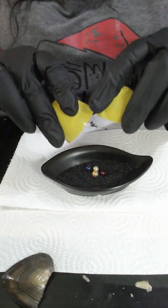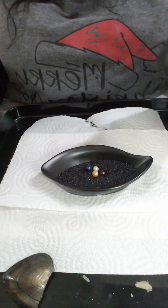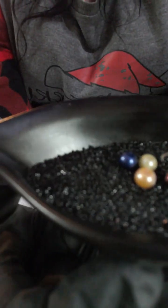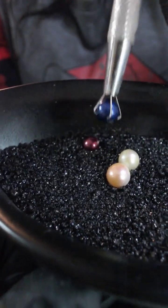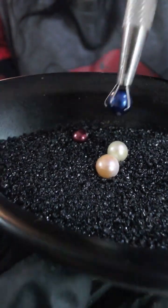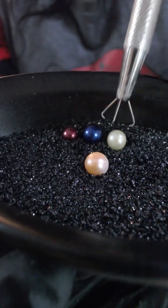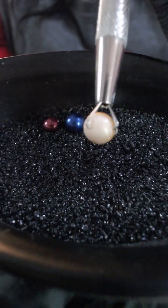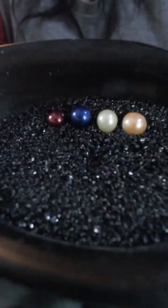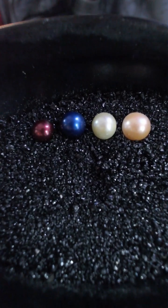So in your egg pop you have got four pearls, two of which are Christmassy colours which is the burgundy red and the Tardis blue. You've also got a pastel yellow and a two-tonal autumn peach — so lighter and brighter autumn peach there. So four pearls in your egg pop: burgundy red, Tardis blue, pastel yellow, and a two-tonal autumn peach.